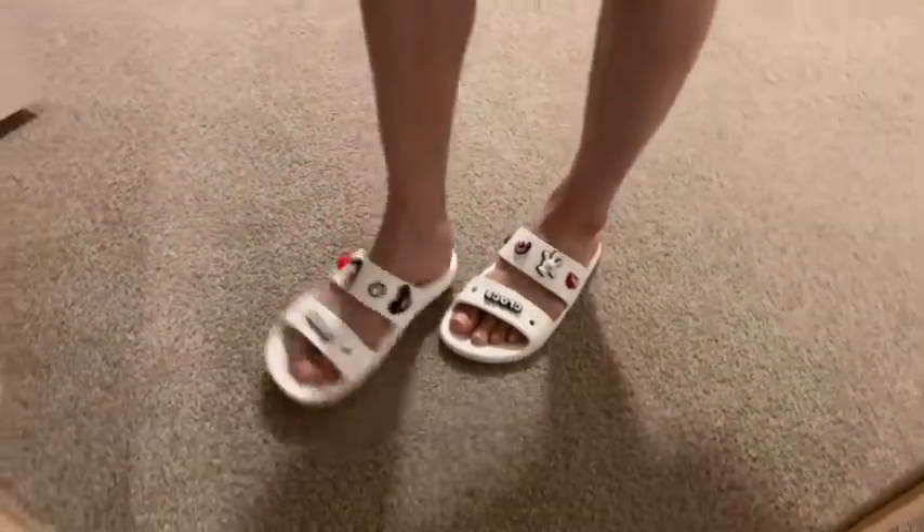I also love Crocs because if they get dirty they're super easy to wipe down. They're super comfortable, bendable, and I just think these are so versatile.